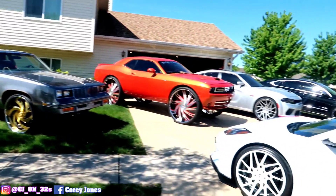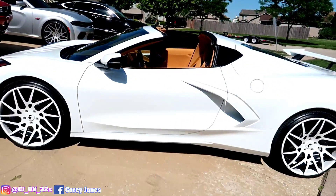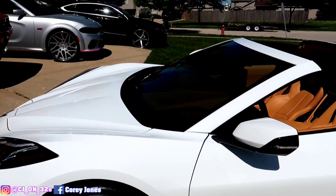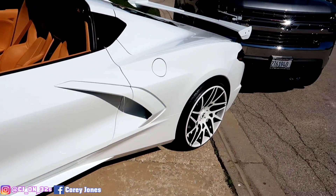We got my latest addition to the family — my 2020 C8 Corvette. Got 21s in the front, 22s in the rear, 22 by 12 in the rear.